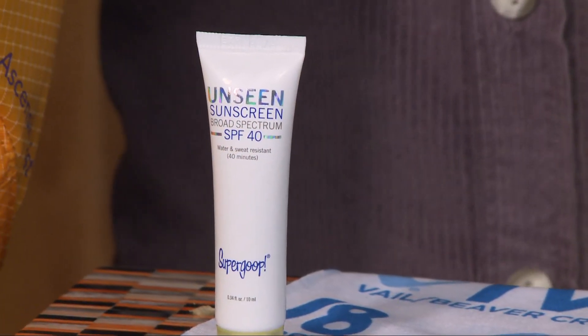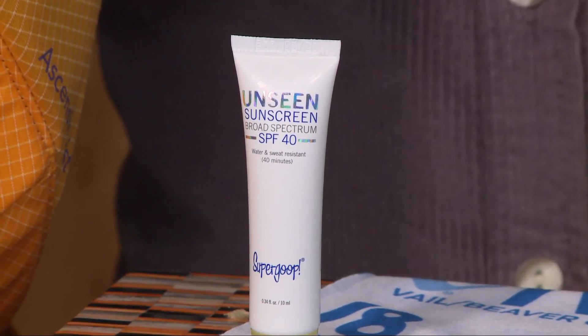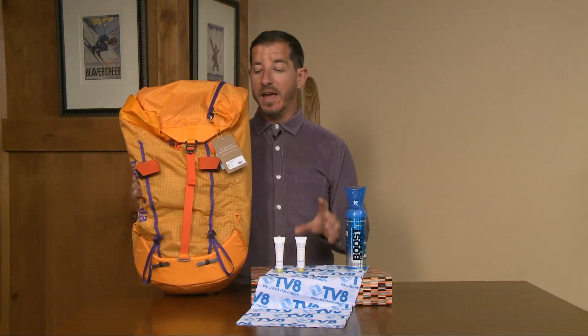And then Supergoop sunscreen — we are at high elevation, so you're going to want to make sure you are covered. Supergoop is the best sunscreen out there; this is the SPF 40, really gonna help keep your face wrinkle-free.